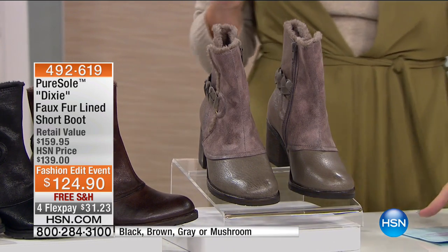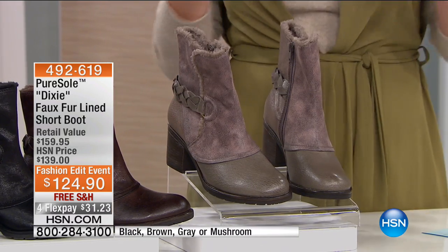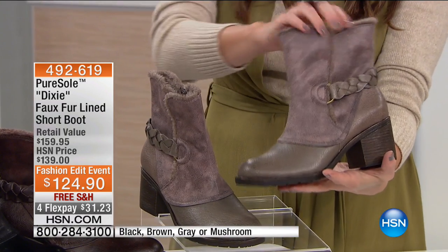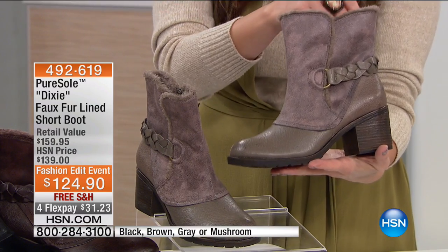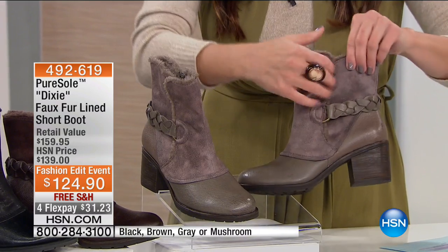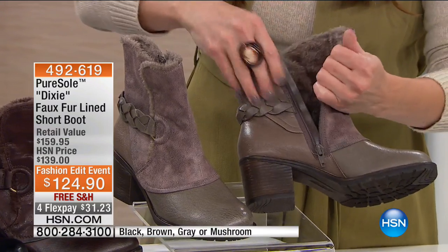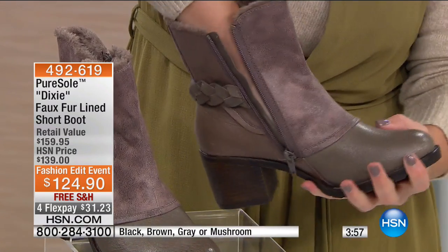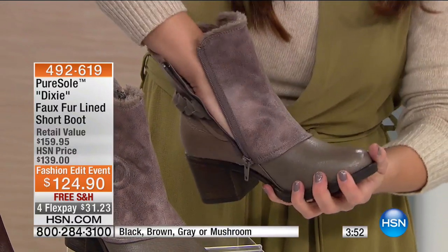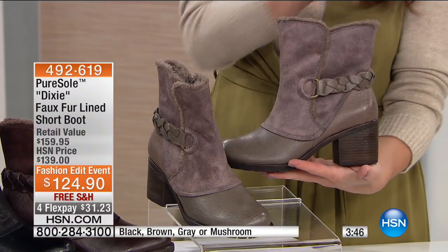Let's get back to some more fabulous shoes for fall — we have to have shoes to go with all the fashion everyone's going to be shopping for. One of my favorite things to buy in a new season is footwear. I love Pure Soul because it's about the hottest looks, the best suede and leather fabrications, but incredible comfort technology built into it. We were talking about the Dixie. This is your faux fur-lined short boot. You have that gorgeous pebbled leather and faux fur lining that is so soft — put your hand all the way in there.